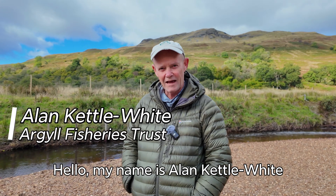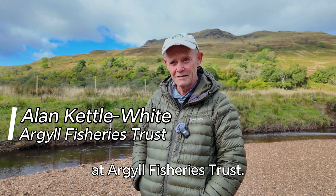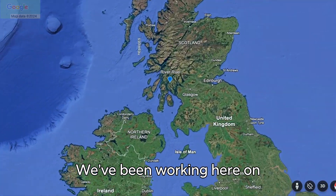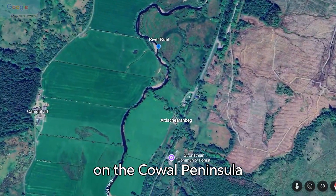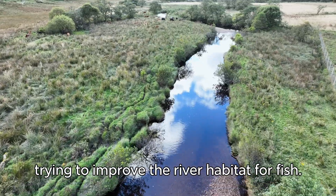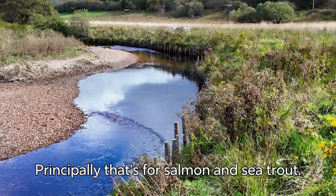Hello, my name's Alan Kettlewhite. I'm the Director of Operations at Argyle Fisheries Trust. We've been working here on the River Rule for several years on the Cowell Peninsula, trying to improve the river habitat for fish — principally that's for salmon and sea trout.